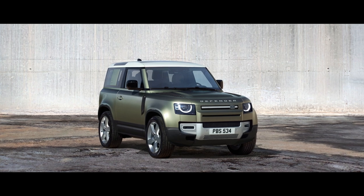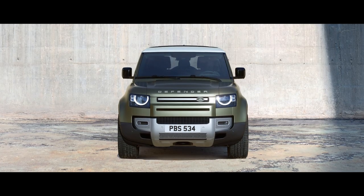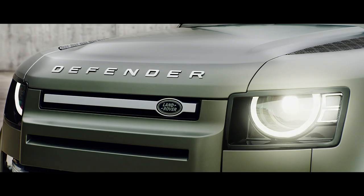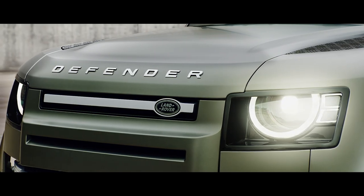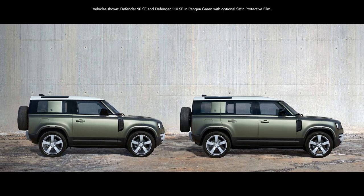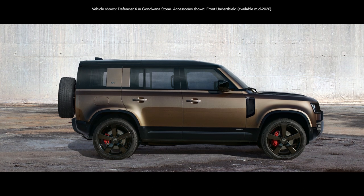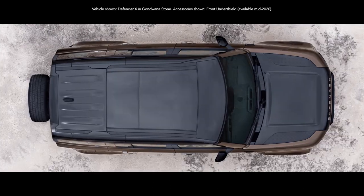With a reassuringly recognizable silhouette, compelling proportions and a go-anywhere, do-anything attitude, everything about this vehicle exudes quiet confidence. You can choose between having either a 90 or 110 body design. Both are world-class experts, off and on-road.